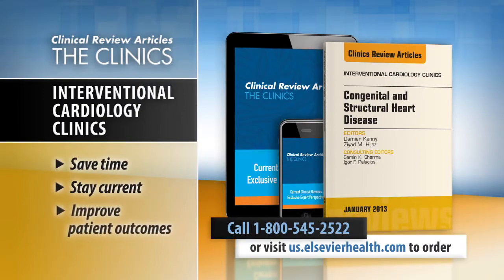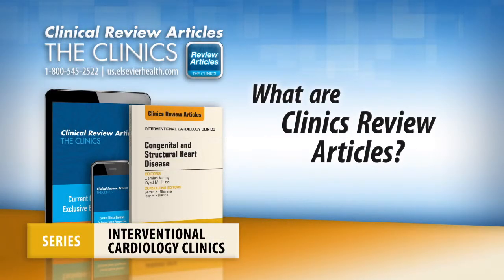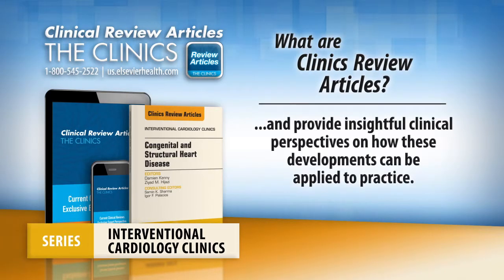Save time, stay current, and improve patient outcomes with Clinics Review Articles. Clinics Review Articles are continuously published series of articles, written and edited by experts, that review the latest topics in your specialty and provide insightful clinical perspectives on how these developments can be applied to practice.